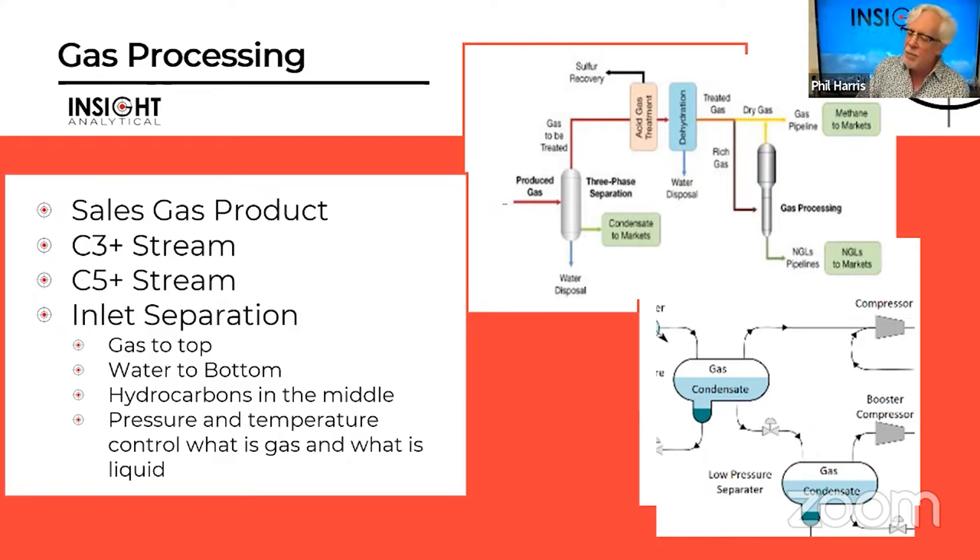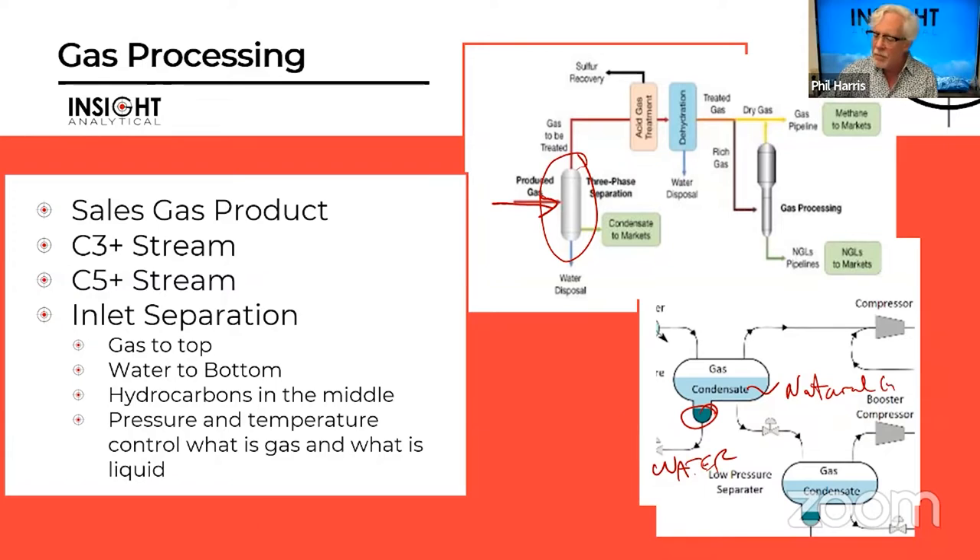When produced fluids come in, typically it's a very rich gas that may have some entrained liquids — especially water and liquid hydrocarbons. The first thing we'll see is inlet separation: water comes out at the bottom, a liquid hydrocarbon natural gas condensate in the middle, and vapors go off to the overhead. On the vapor side, we produce sales-quality natural gas through acid gas removal — scrubbing H2S, removing CO2 — and dehydration.